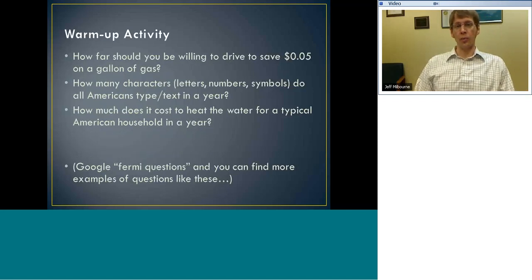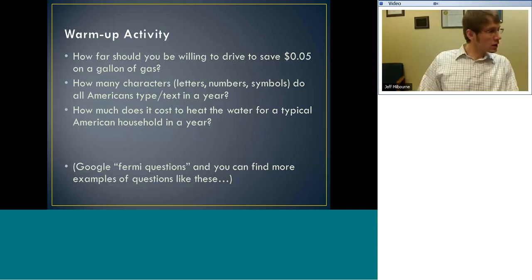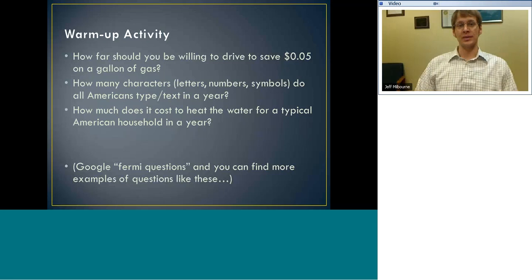I want to warm up a little bit and get everybody thinking — it's probably towards the end of the school day, but we'll see what you can do with these questions. These are three questions; if you Google 'Fermi questions,' you can get a lot like these. I'd like for you to pick one and spend about four or five minutes thinking about it, see if you can come up with an answer. Pick a question, write down some thoughts, and think about how you're going to go about solving it.